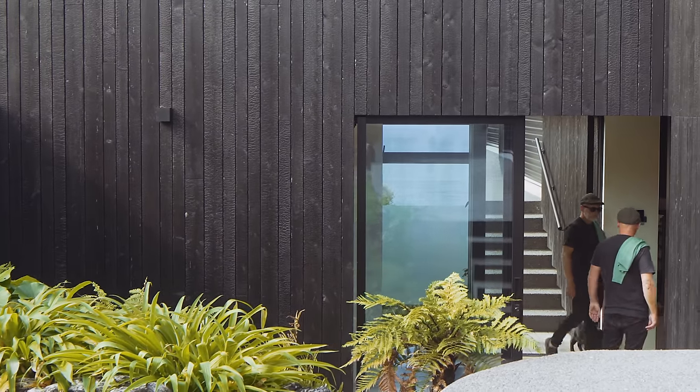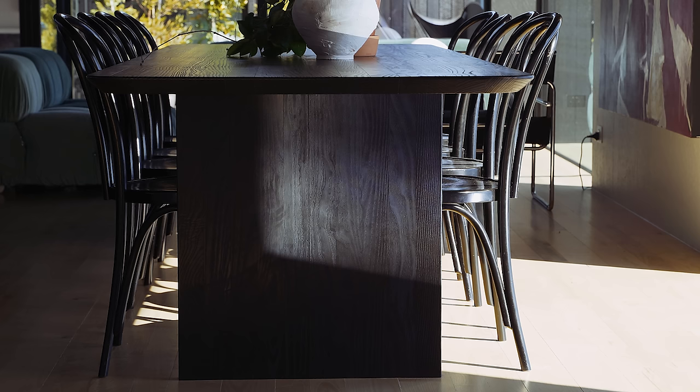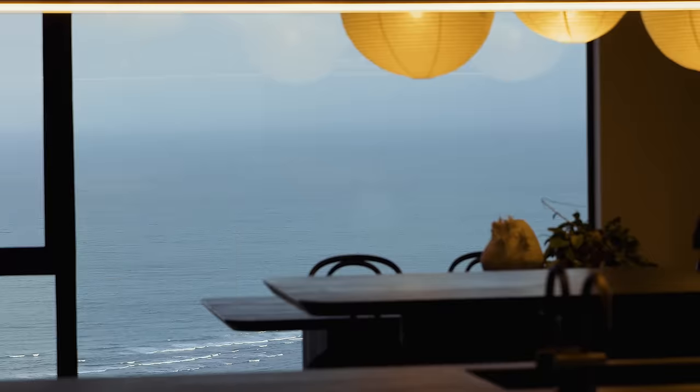Like outside, we also have texture inside. We've carried the charred timber also inside with a lot of the bespoke furniture. And then there are elements of reflective joinery or splashbacks to make the space feel larger than what it actually is.